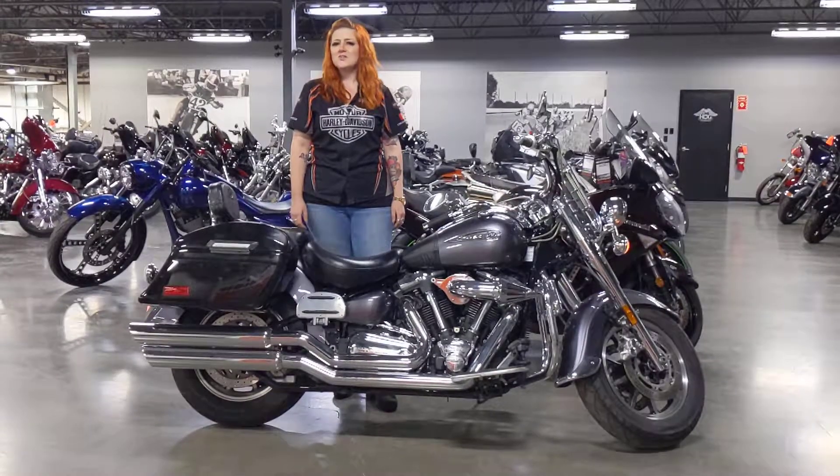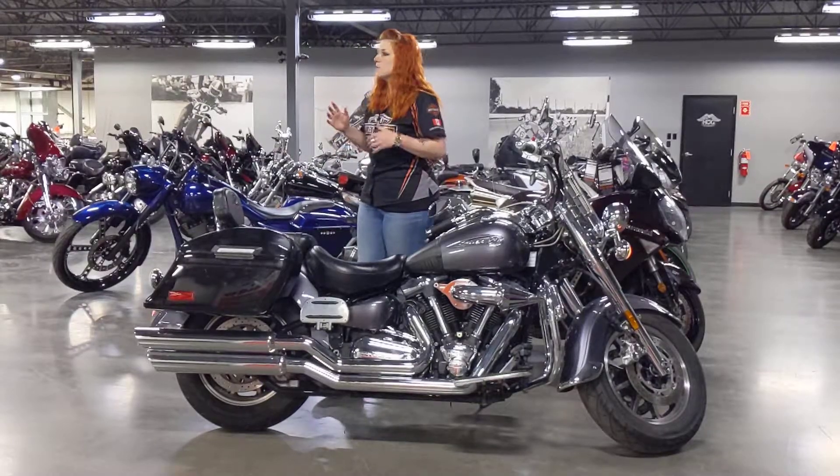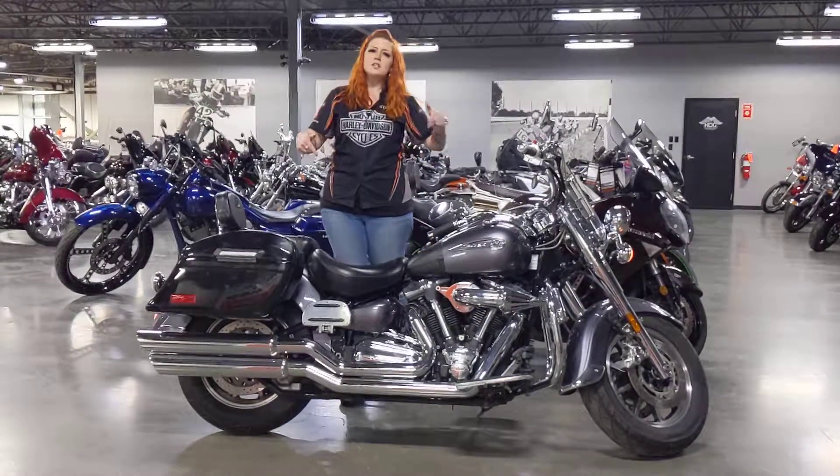Hi everyone, my name is Kat. I'm a sales advisor here at Calgary Harley-Davidson. Up here in our pre-owned showroom, lots of bikes, but this one is the one I want to talk about.